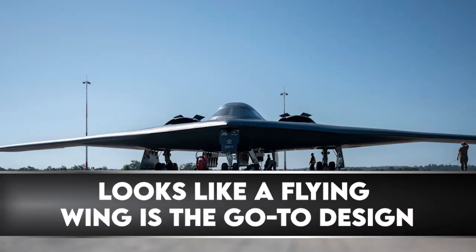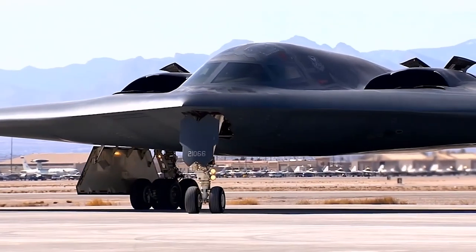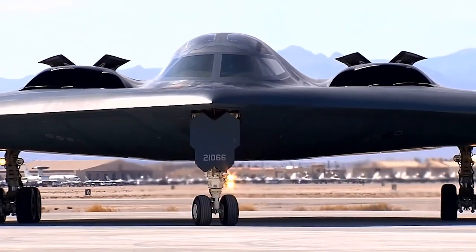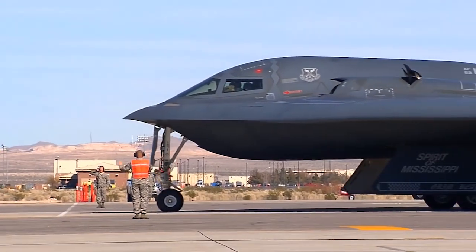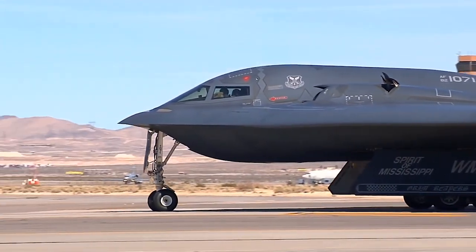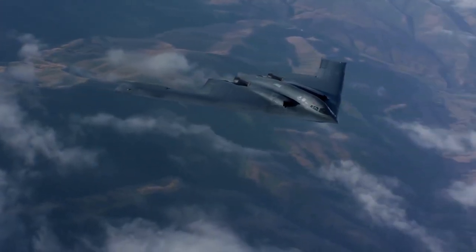Defense analysts know little for sure about the H-20, but it appears from the latest videos and artist renderings that the next generation bomber will have a flying wing design like the B-2 and B-21. As reported by Warrior Maven, the H-20 features a similar rounded upper fuselage, blended wing body, and curved upper air inlets, as well as essentially no vertical structures — reminiscent of U.S. stealth bomber designs.